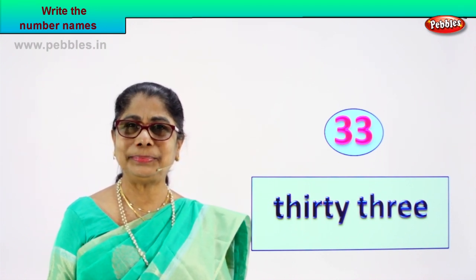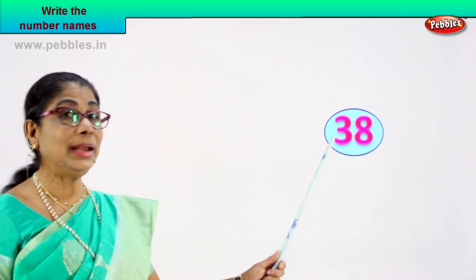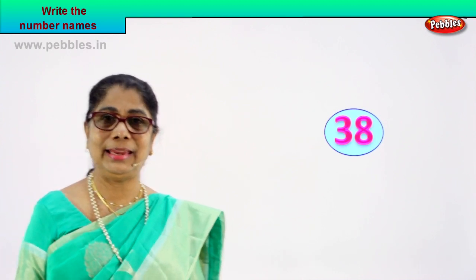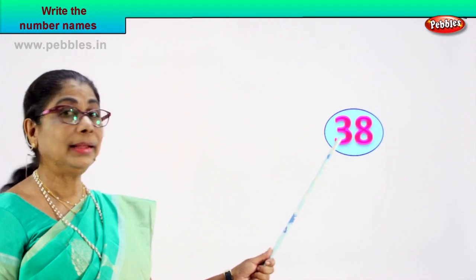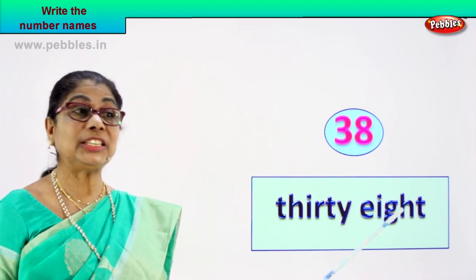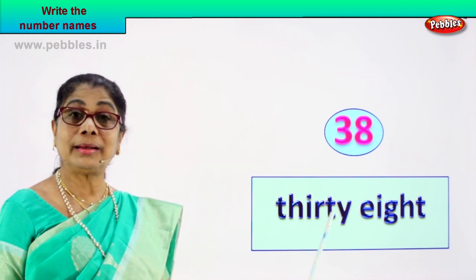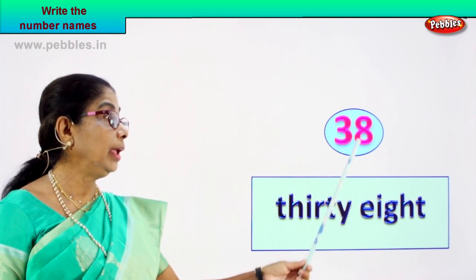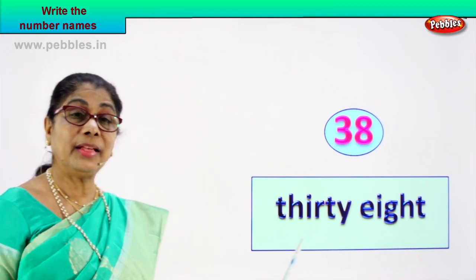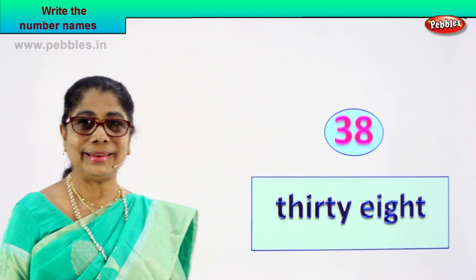Shall we take another number? You spell and write the name of that number. What number is this? Three and eight — what is three and eight? Thirty-eight. Let's learn to write the name of this number. Three and eight, thirty-eight — let's spell and write down. Thirty: T-H-I-R-T-Y. Eight: E-I-G-H-T. Thirty-eight. This is the number thirty-eight and its name is thirty-eight.